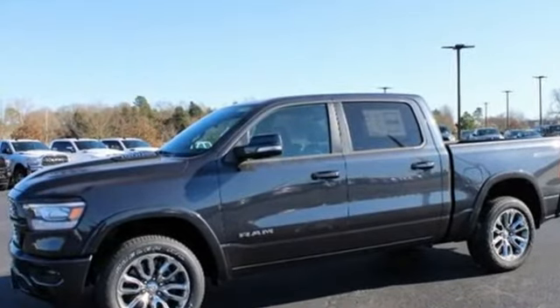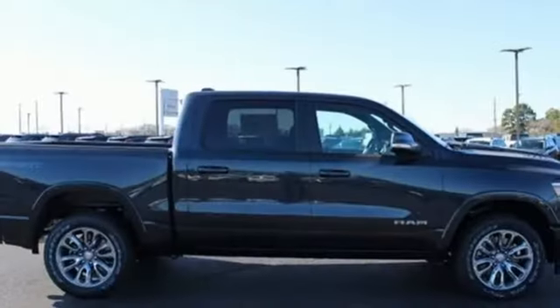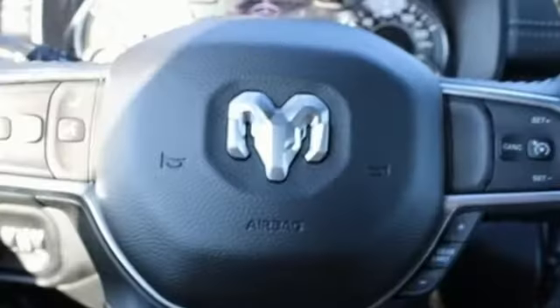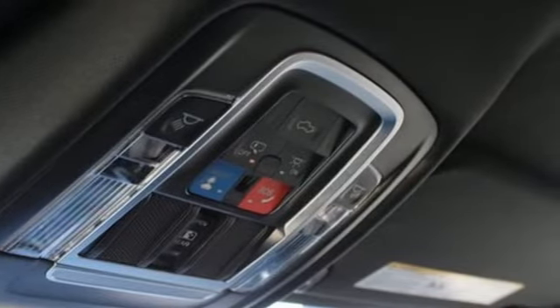V8 engine, electronic shift on the fly, automatic transmission, active grille shutters, integrated navigation system with voice activation, doors and push-button start proximity key, front heated and ventilated leather bucket seats, aluminum wheels, heavy duty shocks, configurable instrument gauges and power tilt-down heated mirrors.